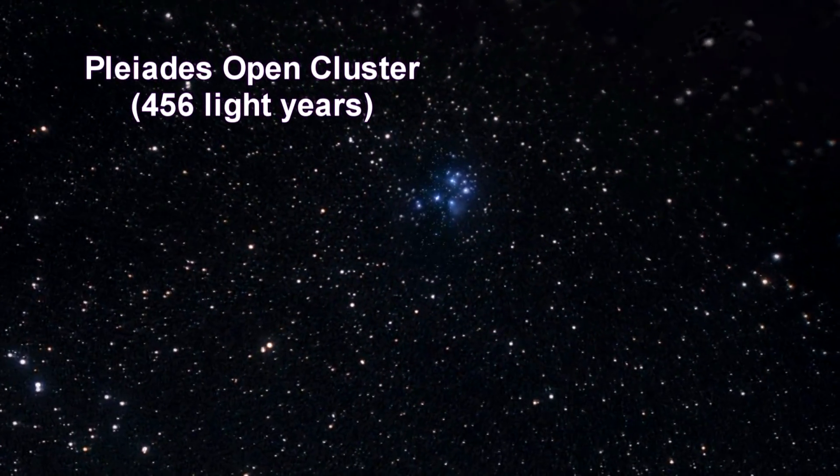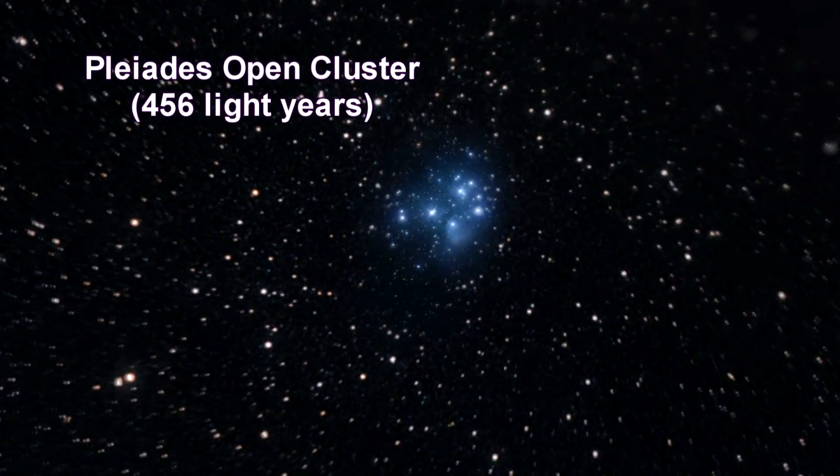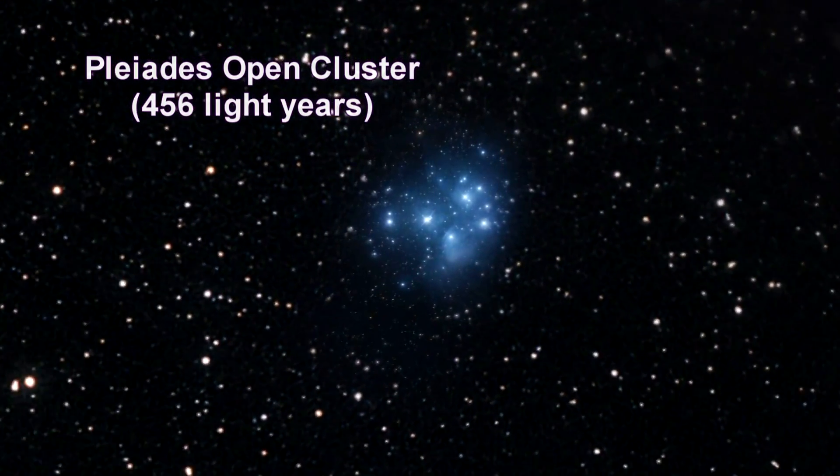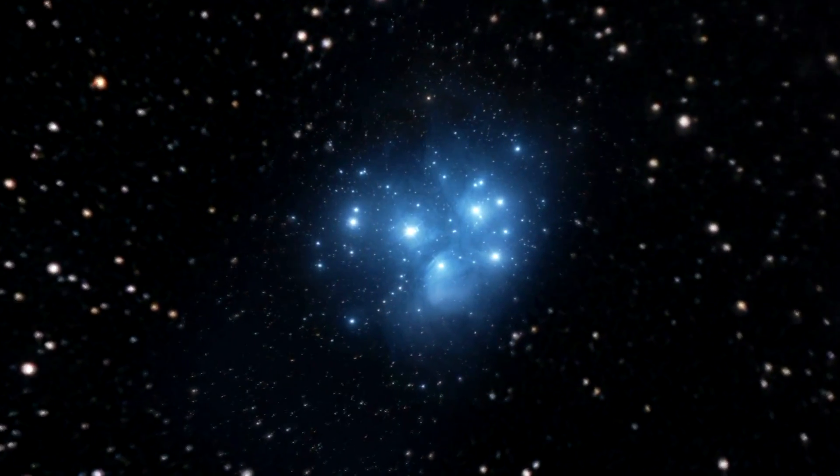The Pleiades, or Seven Sisters, is a cluster of extremely luminous blue stars. It is one of only a few open clusters whose distance can be measured by parallax.